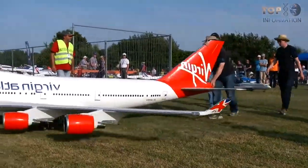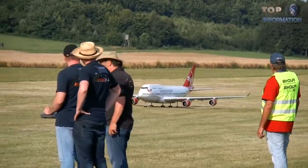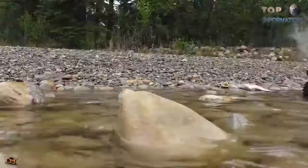Welcome to TTI! Today we are listing some extremely strong toys which might make you wish you were a child just to play with them. So watch and enjoy, my friends!